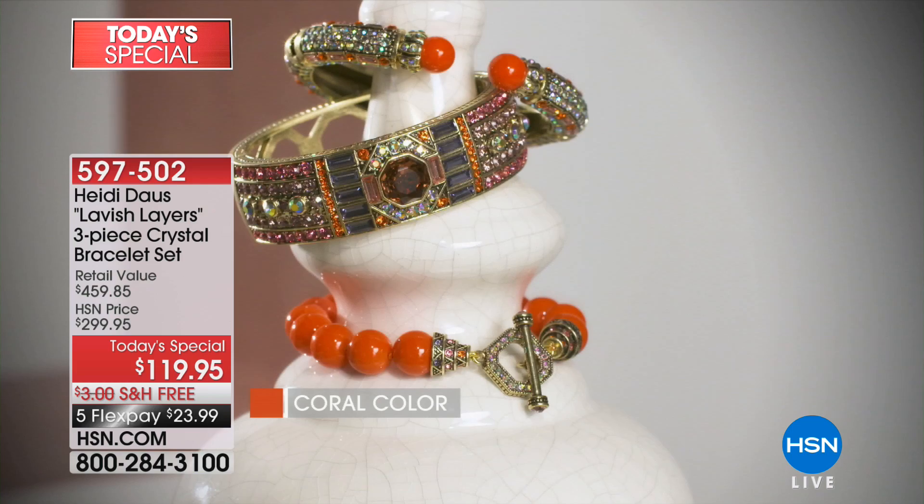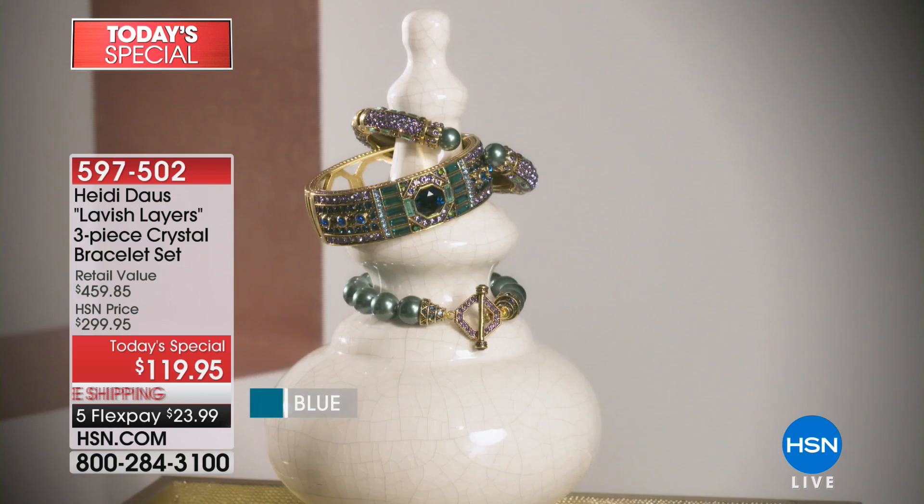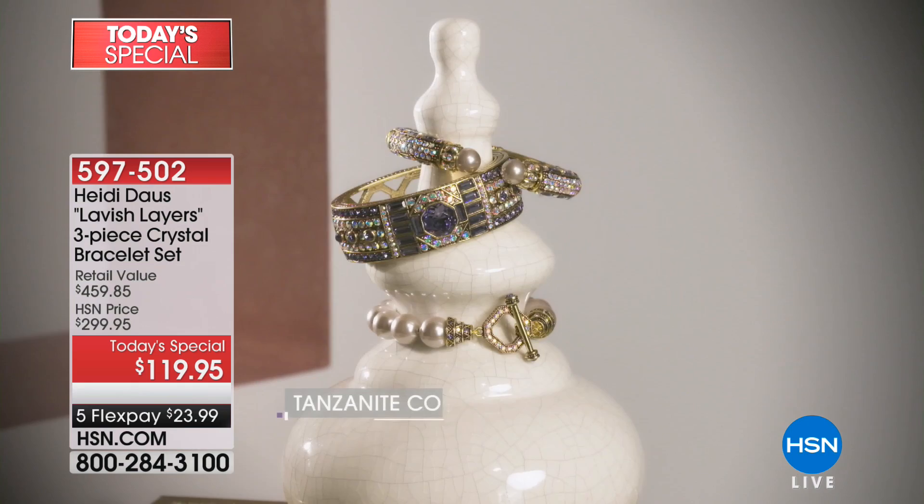We have an official announcement: we did 100% sell out of the turquoise. Congratulations. We are moments away — that was the coral we just showcased a moment ago — moments away of selling out of the blue.